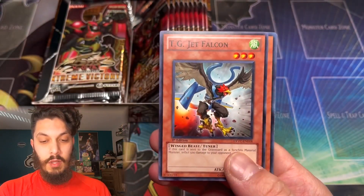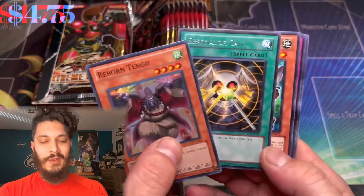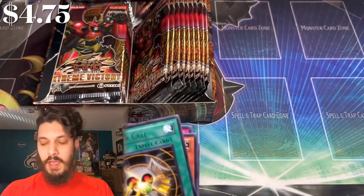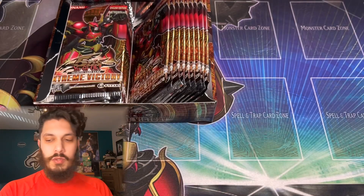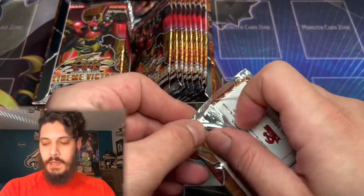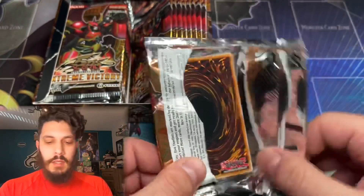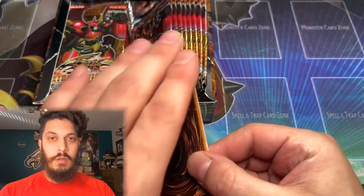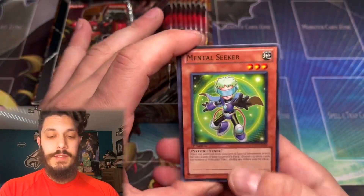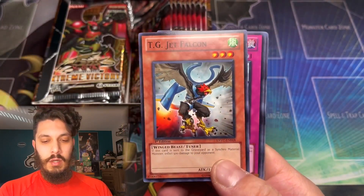Oh, this is another holo coming up here — a Super Rare Reborn Tengu. That is actually the Sneak Peek card; it came in Ultra. Are all the holos right here at the start? Did I do the Yu-Gi-Moh rigged shuffle? Those Euro packs are actually from Tins — a complete crapshoot. Could be anything, or it could be nothing.